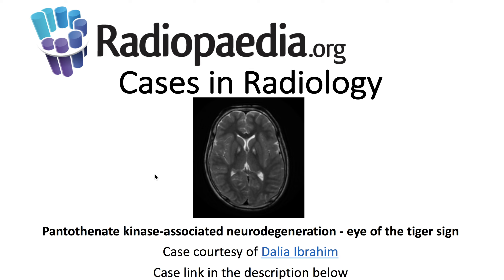I'll be presenting today's Radiopaedia.org case in radiology: pantothenate kinase-associated neurodegeneration, eye of the tiger sign. Case courtesy is demonstrated here and the case link is in the description below.